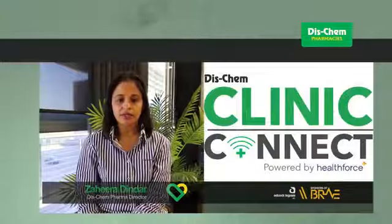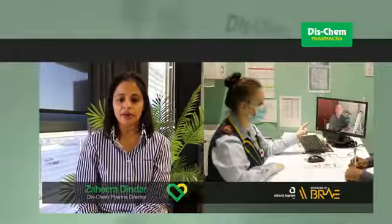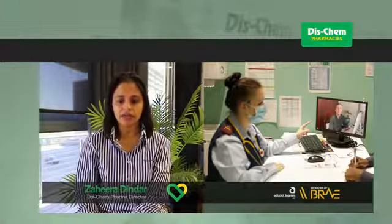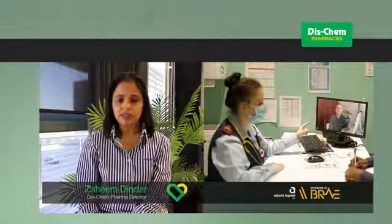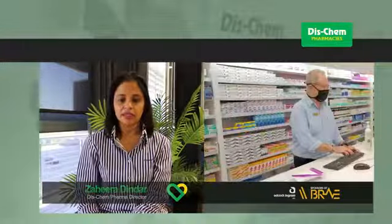Don't forget our new service, Clinic Connect, where you can visit our wellness clinic where one of our nursing practitioners can assess you and, if needed, connect you to a doctor via video chat for consultation. The doctor can then prescribe a script or a sick note and you can get your meds straight away.